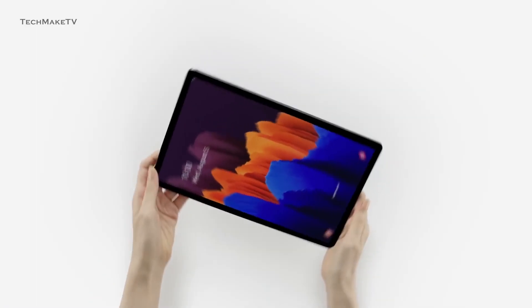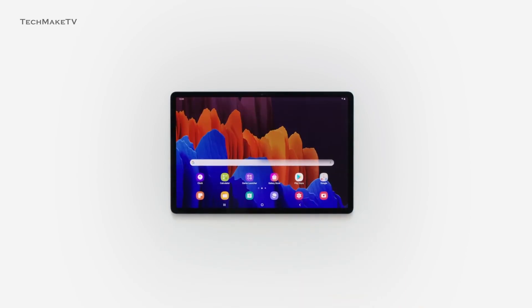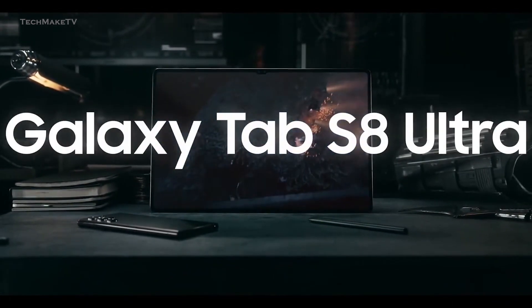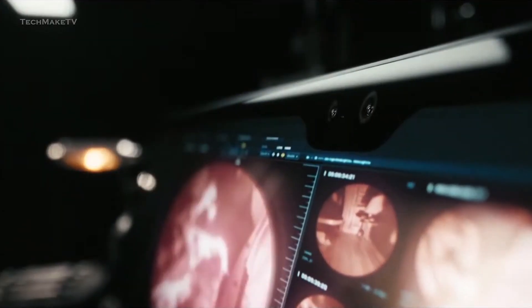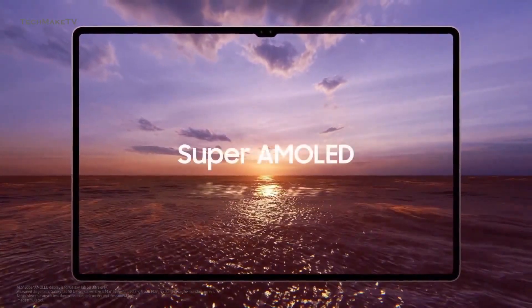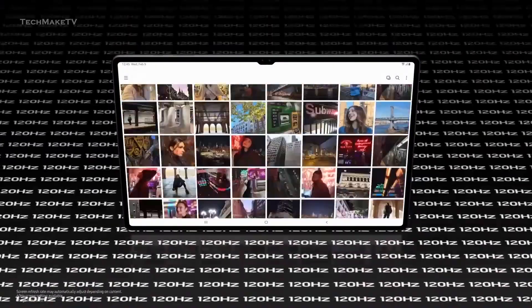Samsung Galaxy Tab S series has been the lone warrior in the tablet market, and they have been consistent with their performance. Following the fact, they introduced the largest tablet ever, the 14-inch Tab S8 Ultra. It was great and offered excellent performance, but it came up with a notch, for which Samsung had been trolling Apple for years. Even with this larger size, the notch was clearly visible and feels pretty annoying while watching movies or playing your favorite games.